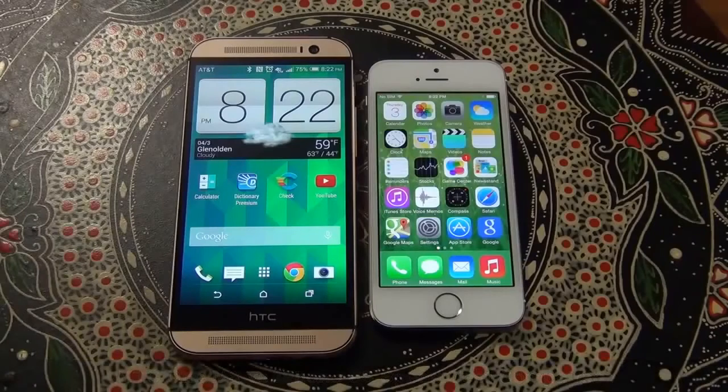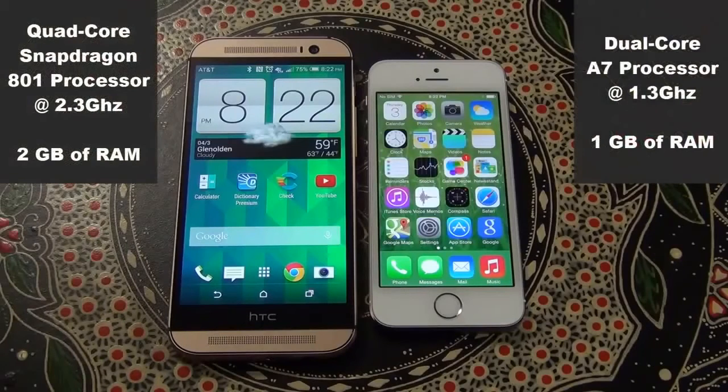Before I launch the test, let me give you a quick recap on both of these flagship phones. The HTC One M8 comes with a quad-core Snapdragon 801 processor clocked at 2.3GHz with 2GB of RAM, whereas the iPhone 5s runs the A7 processor clocked at 1.3GHz with 1GB of RAM.